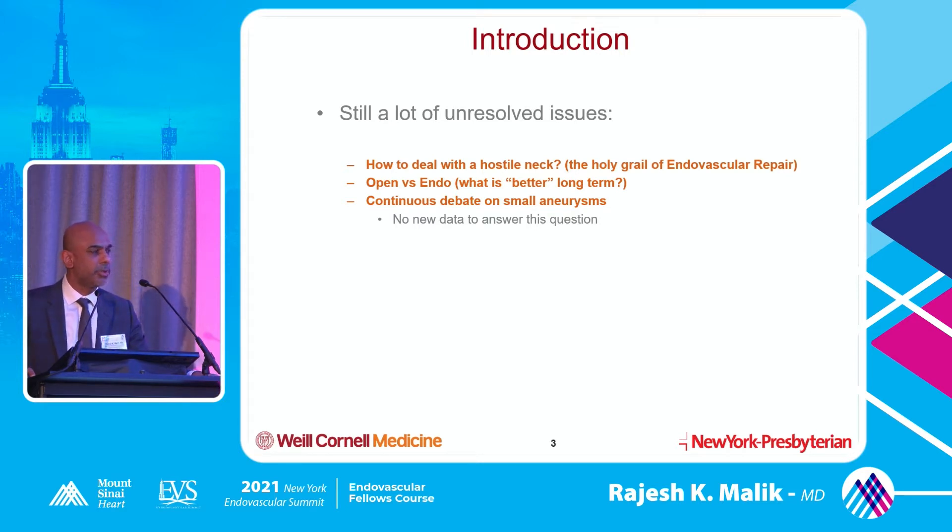When we really do procedures that are off IFU, we end up getting failures because there's a failure at the neck, there's slippage of the graft, there's dilatation of the graft, and that's how you end up getting an endoleak and a failure. Open versus endo - what is the better long-term option? 10 years back we were doing almost every case endovascularly, but now I think that paradigm is shifting a little bit.